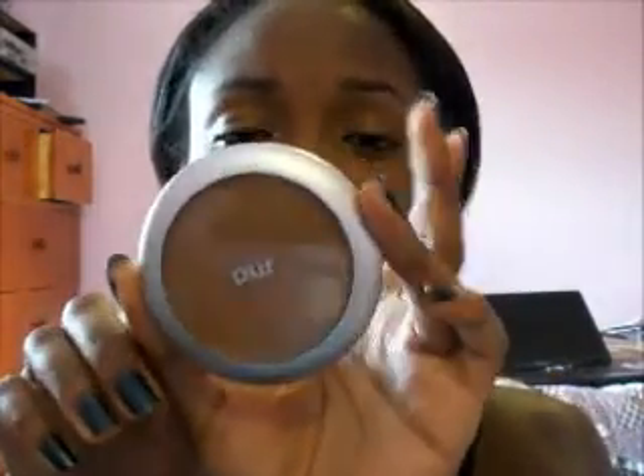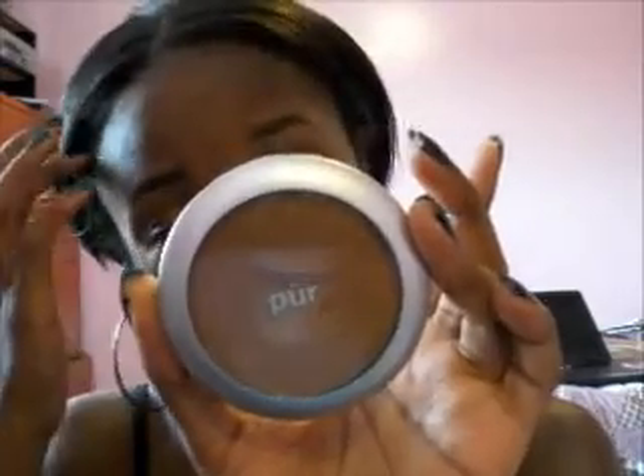As a concealer — I have dark circles — this is wax. I would not use it as a concealer at all. Absolutely horrible.